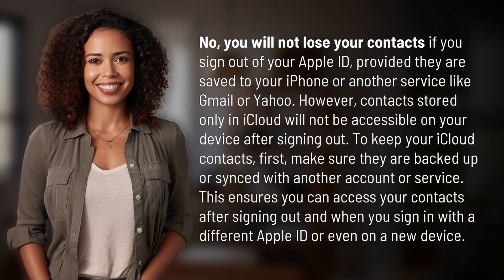No, you will not lose your contacts if you sign out of your Apple ID, provided they are saved to your iPhone or another service like Gmail or Yahoo. However, contacts stored only in iCloud will not be accessible on your device after signing out. To keep your iCloud contacts,